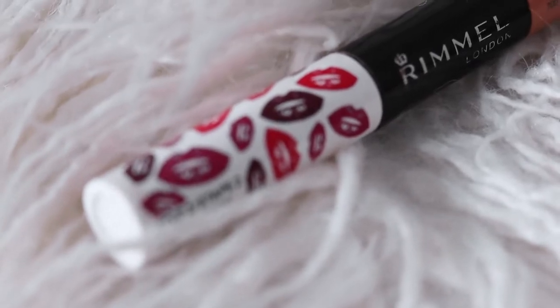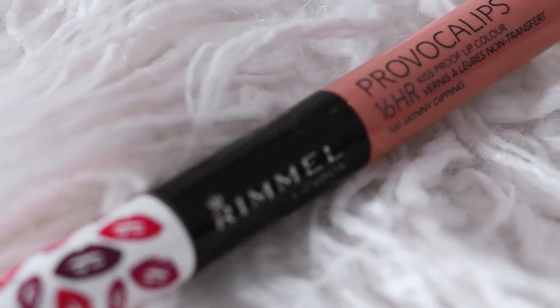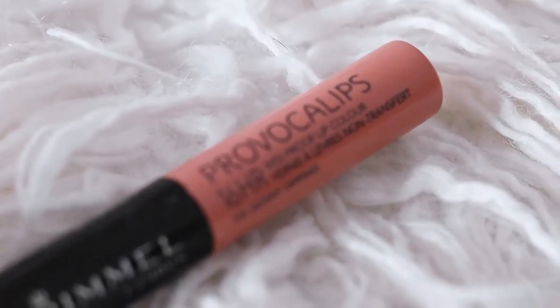Now I'm going to tell you about my absolute favorite lip color that I've been loving. I'm not wearing it right now but it is the Rimmel Provocalips 16-Hour Kiss Proof Lip Color in shade 700 Skinny Dipping. It's a beautiful neutral nude shade — not too pink, not too light, not too dark, just perfect. I really love this shade and it just lasts the whole day.